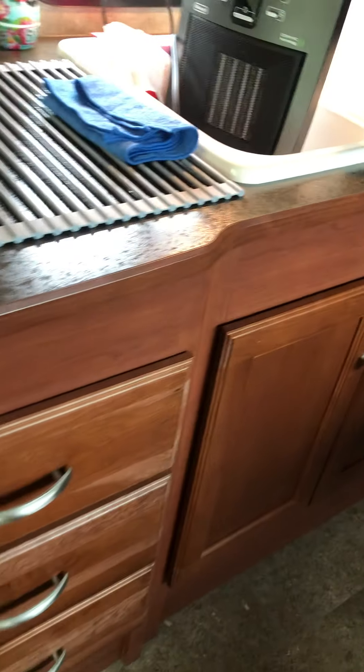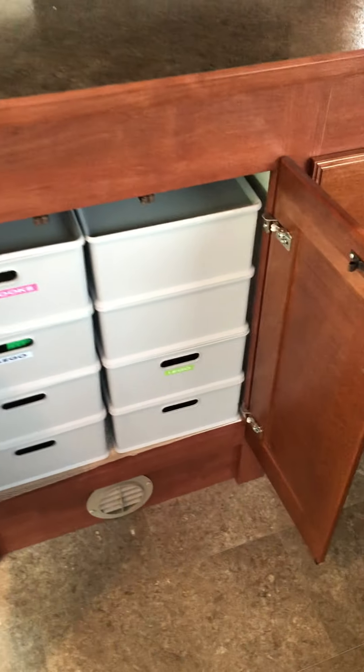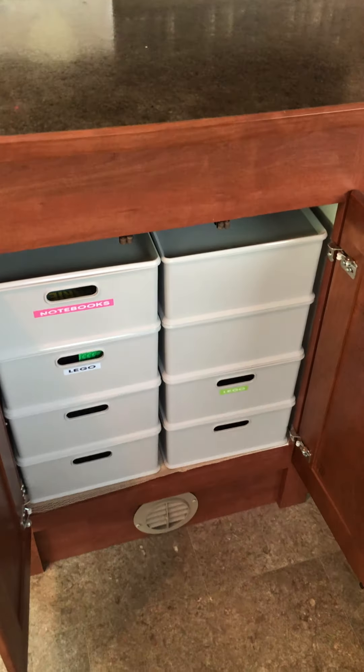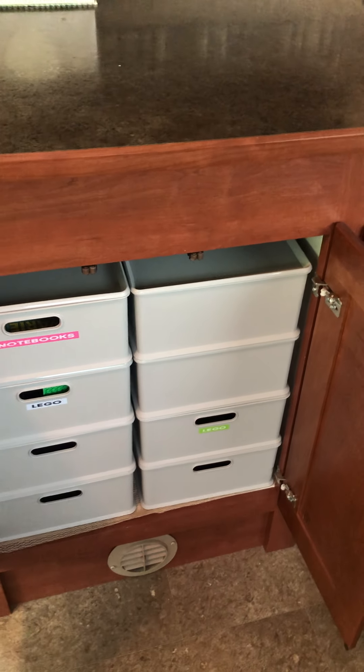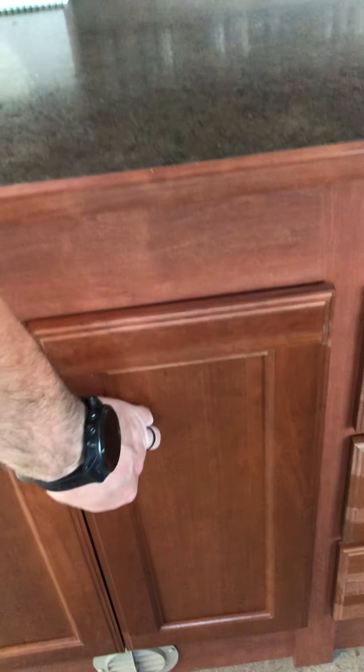Underneath that there's more storage where we keep the trash can and cleaning supplies — easy to get to. There's just storage everywhere in this unit. Over here is another full-size cabinet where we organize our boys' activities, notebooks, toys, Legos — everything they need to keep themselves entertained going down the road.